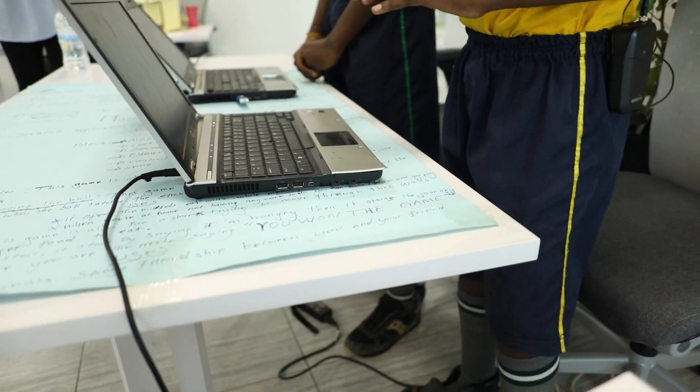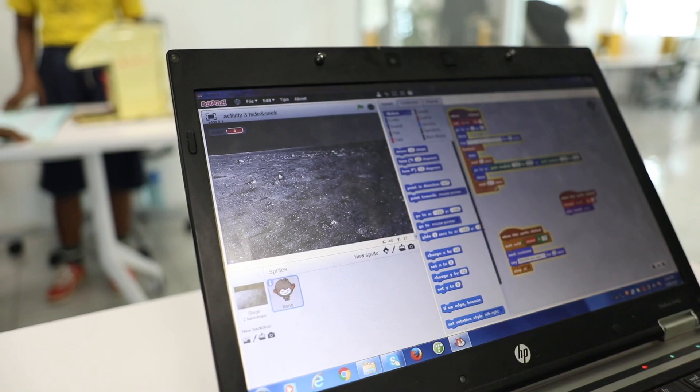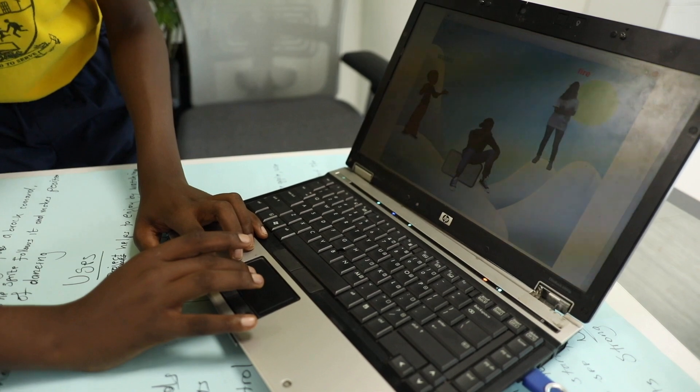We are from a school called Fruits of Hope Academy, and we are presenting our project on Scratch. First of all, let's know the definition of Scratch. Scratch is an application which allows children to make their own stories, animations and games.